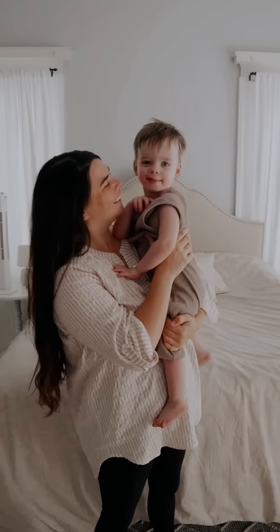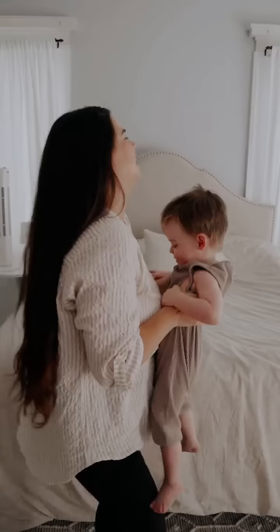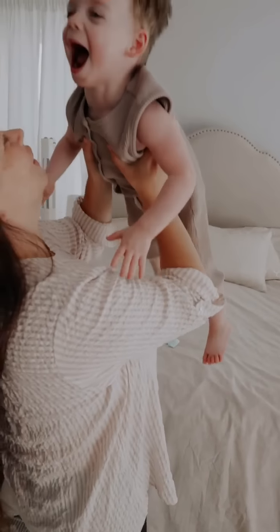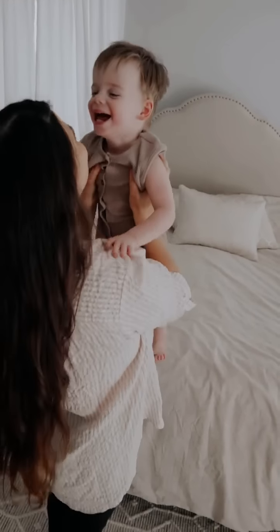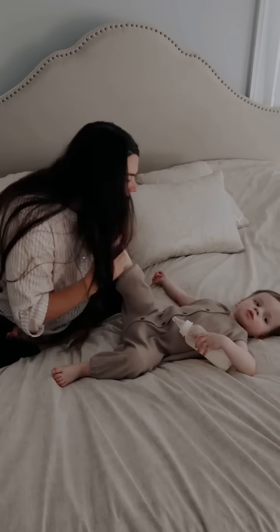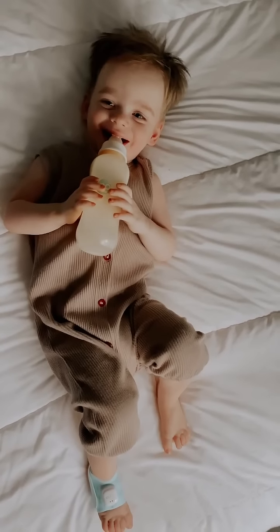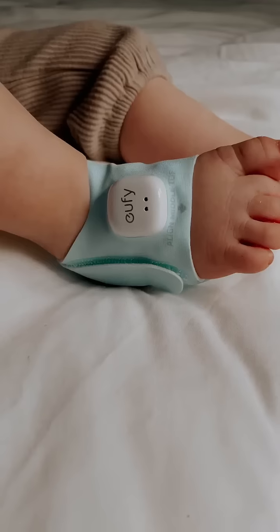One of my favorite features is the sleep tracker and reports. The Smart Sock can keep track of all of my baby's real-time sleep data, including their heart rates, sleep statuses and movements, and it also provides me with daily sleep reports. This helps me know if my babies are getting good, quality sleep.